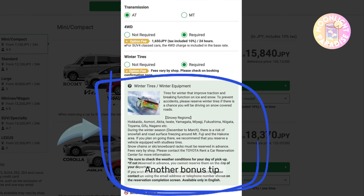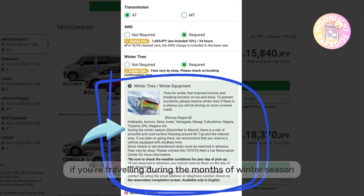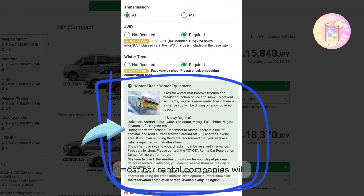Bonus tip: if you're traveling during the winter months, most car rental companies will provide winter tires by default in snowy regions. However, snow chains are not provided by default and you need to reserve them in advance. Take precaution because snow chains can damage pavement on normal roads — they're predominantly meant for higher traction on ice and snow.